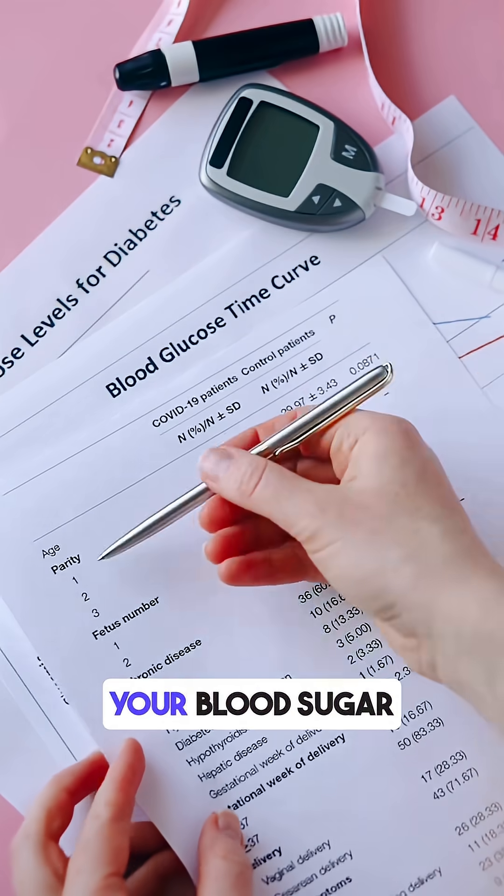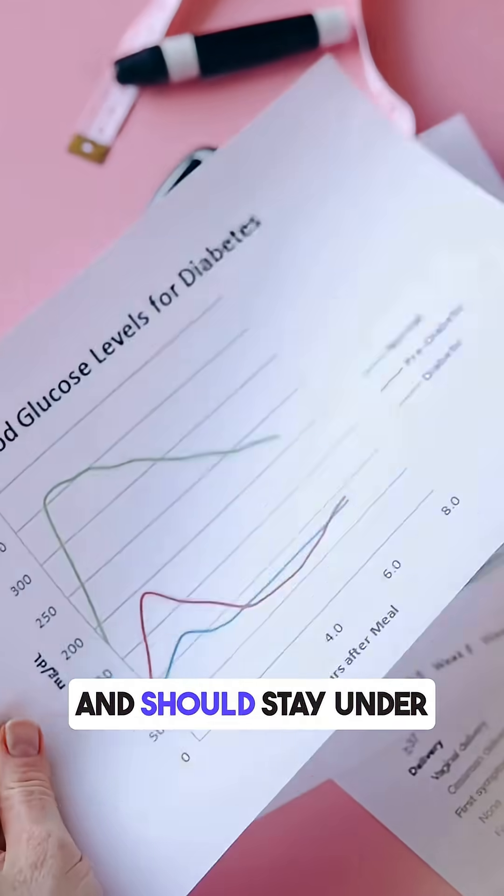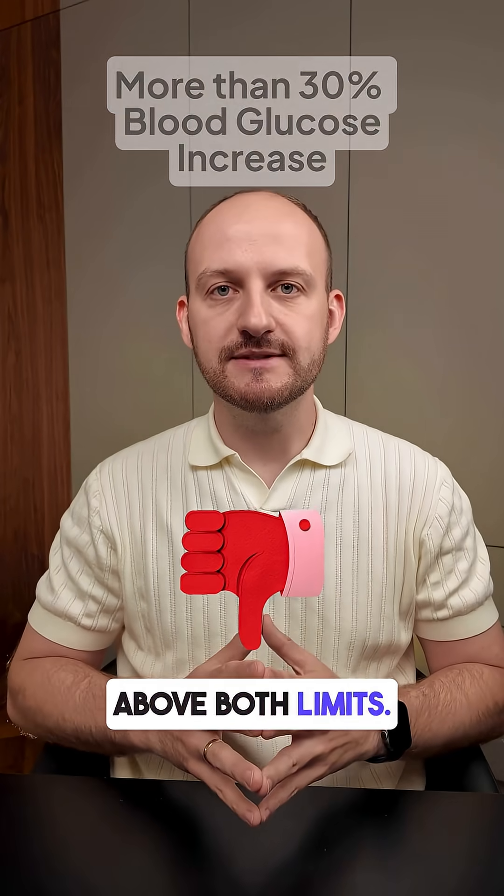Doctors recommend that your blood sugar should not rise more than 30% after a meal and should stay under 7.9 millimoles. The chocolate went above both limits.